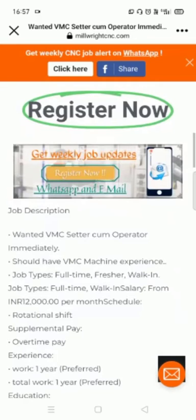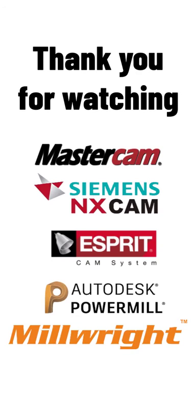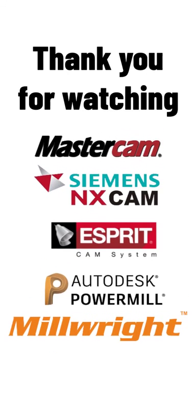For absolutely free of cost. Thank you so much for watching the video. Millwright Technologies — we provide training in all leading CNC, CAD, and CAM software.